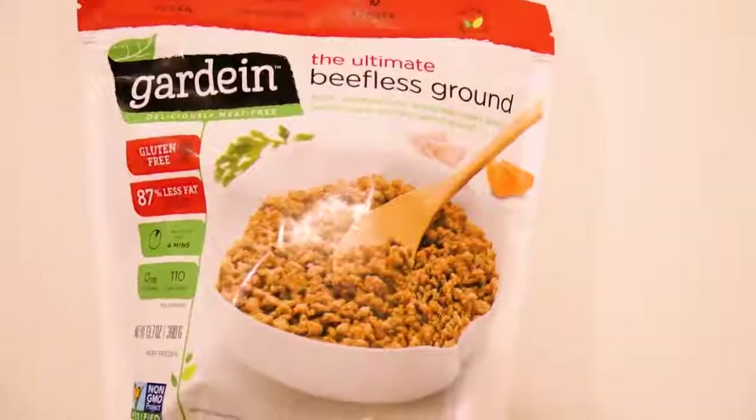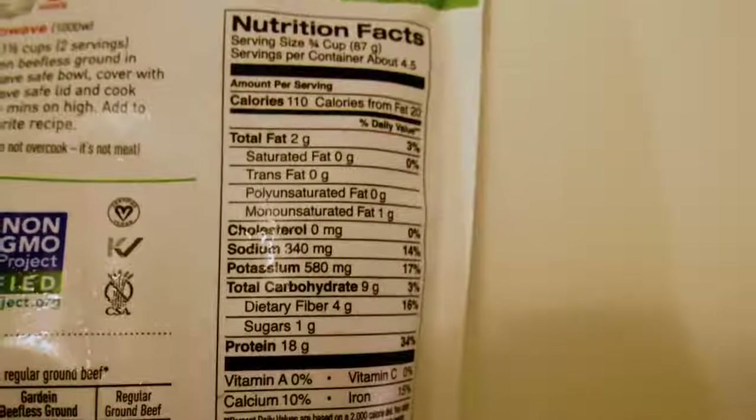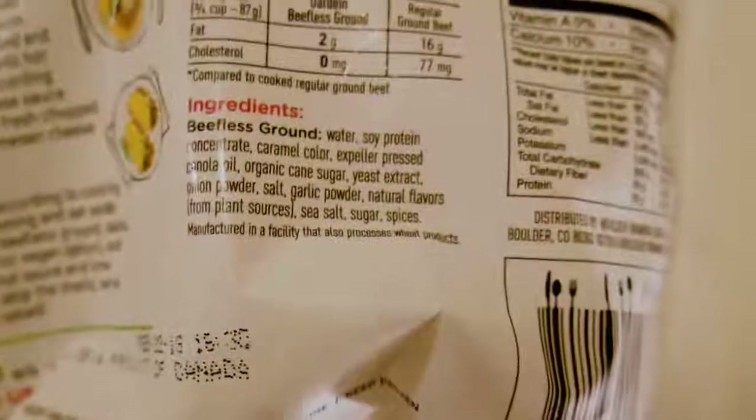Hey everyone, I picked this guy up. It's another meatless product. This is called Gardein. This one is basically ground beef. So let's go ahead and try it all out, and in addition to that it can be cooked over the stove, in the microwave, or even in a sauce.